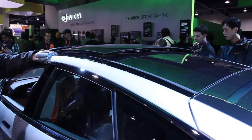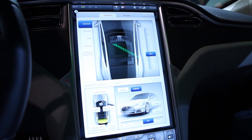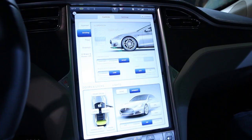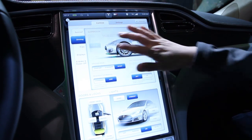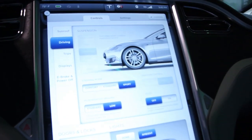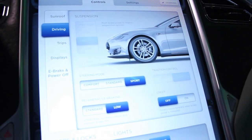You can also control your sunroof from the screen, and it will reflect how open the sunroof is and show it in motion as well. Driving controls are also here — it allows you to customize your driving experience, including how high your air suspension is, what the steering mode is, whether you have regen braking on or off, and creep on or off.